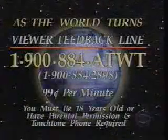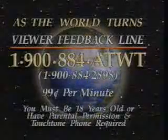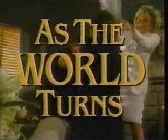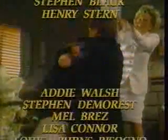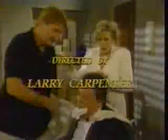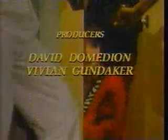Tell us what you think. Call the As the World Turns viewer feedback line. Eileen Fulton's jewelry supplied by Miriam Haskell.